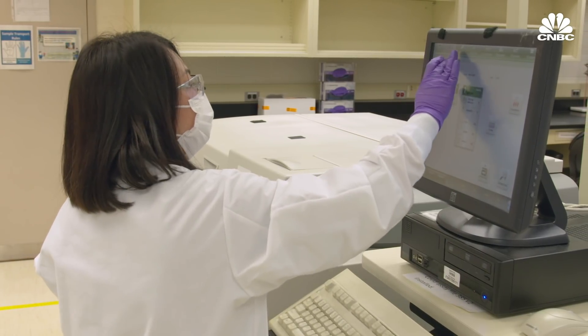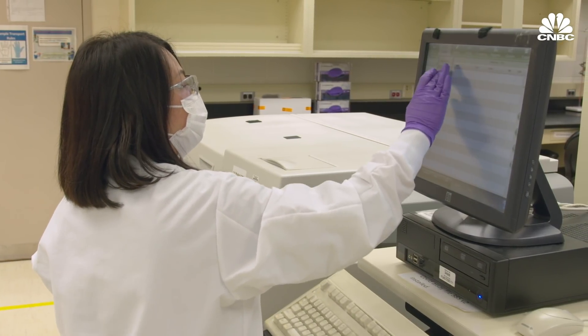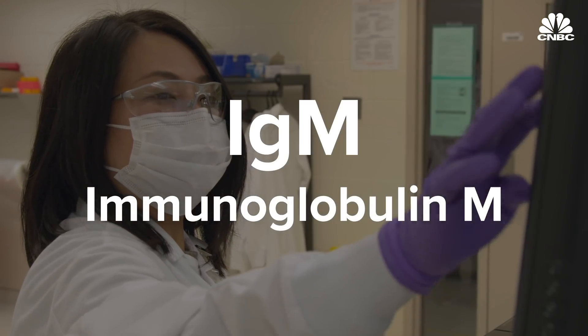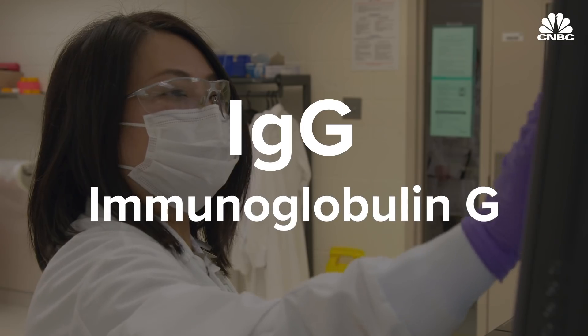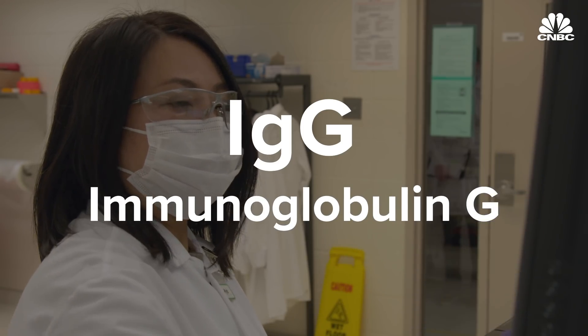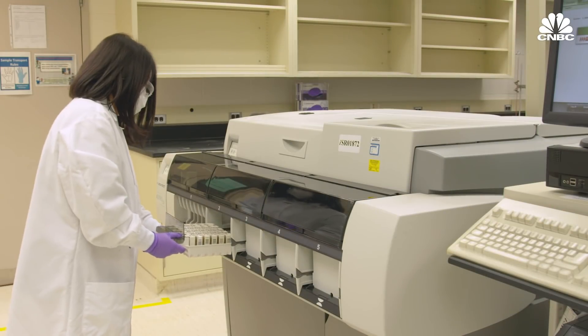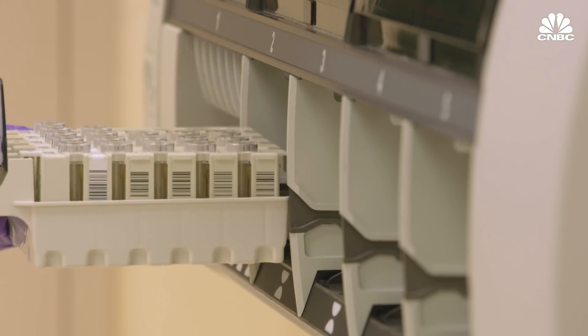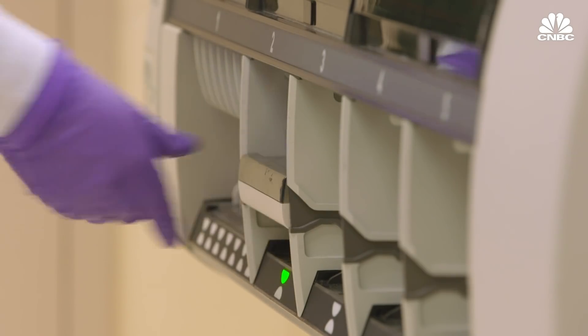There are two types of antibodies produced after an infection. IgM shows up in about a week and then tapers off, and IgG shows up after about two weeks and sticks around much longer. This adds to the difficulty in making a consistently accurate antibody test — you could be either too early in the infection for the IgM to pick up, or in the gap between your IgM and your IgG being detected, or you could be someone who isn't making those particular antibodies at all.